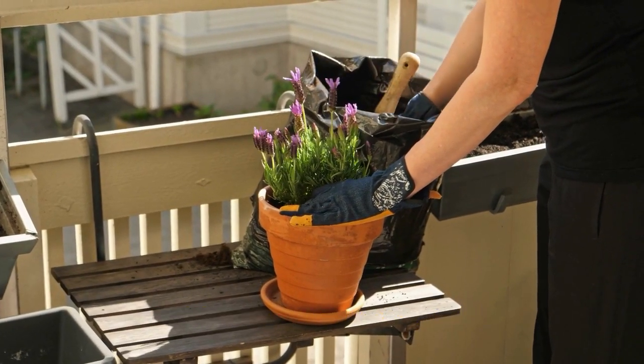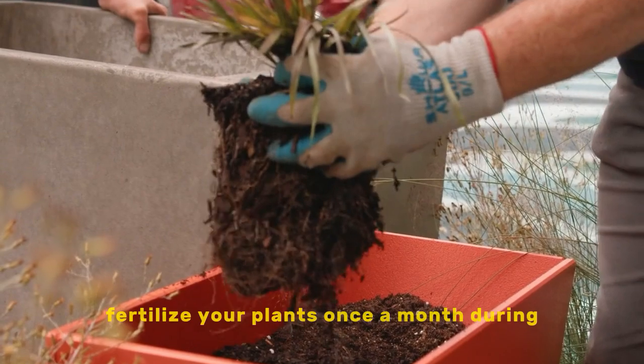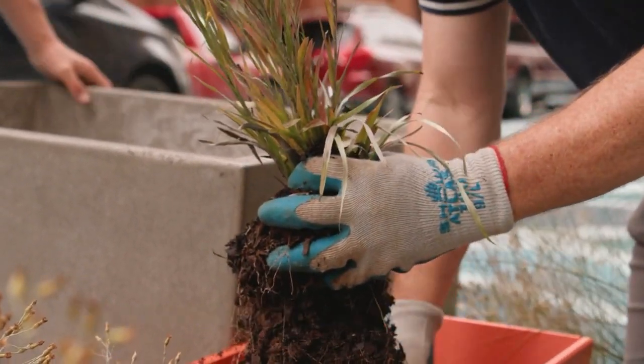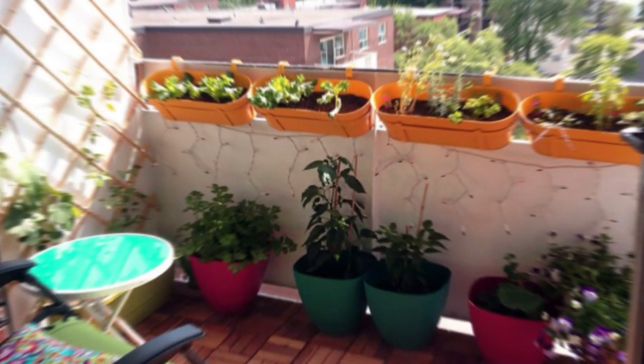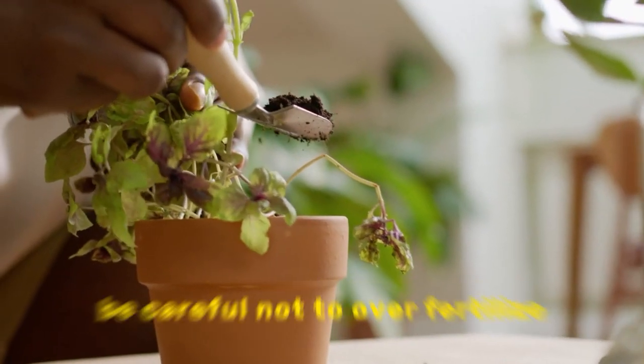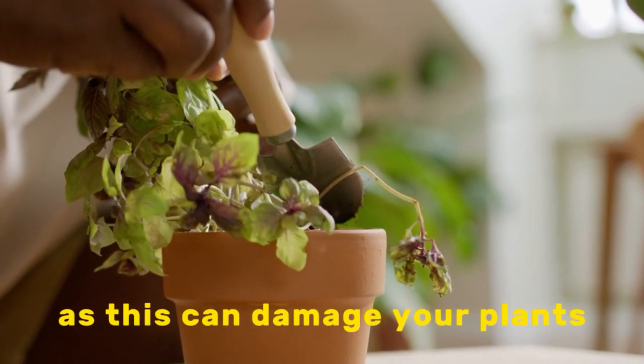Fertilizing your terrace garden: fertilize your plants once a month during the growing season with a balanced fertilizer. Follow the directions on the fertilizer label to apply the correct amount. Be careful not to over-fertilize, as this can damage your plants.